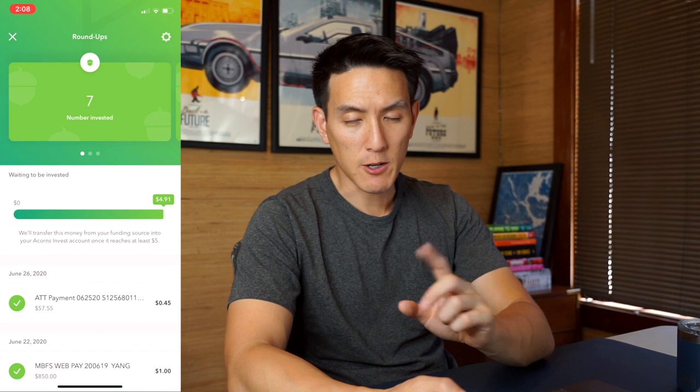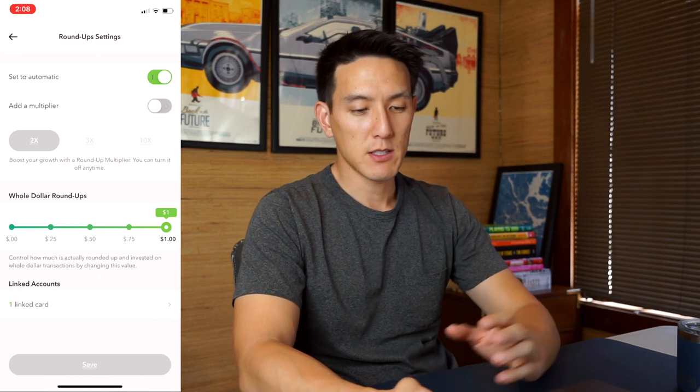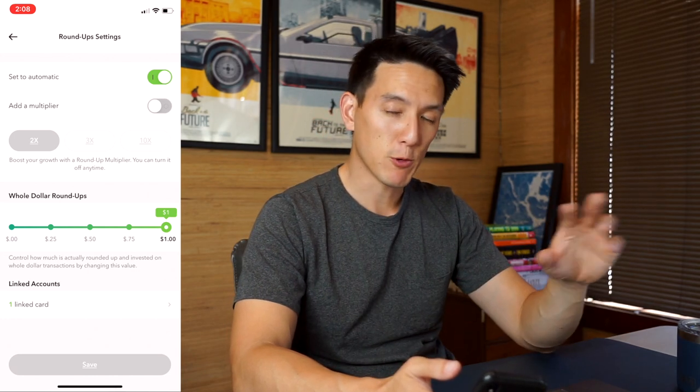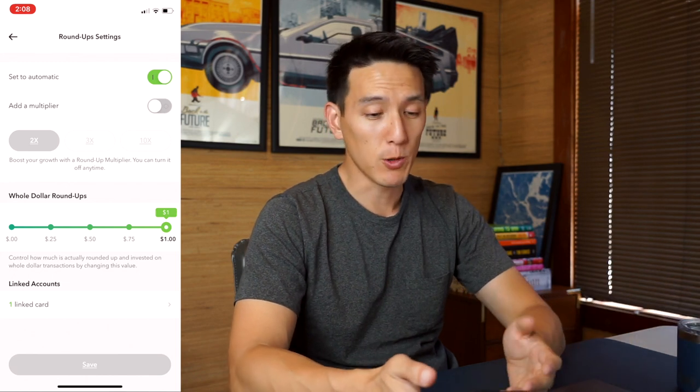If we click on the settings gear icon in the top right, my roundup settings are currently set to automatic. What that means is any time I make a purchase with my linked card, if there's a difference that can be invested it will automatically pull that for me. So one of the benefits of Acorns is that it's basically set it and forget it — you turn it on and it'll just automatically save and invest for you, which is pretty cool.